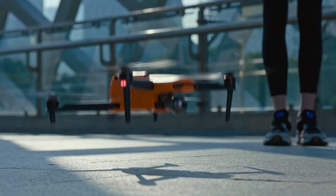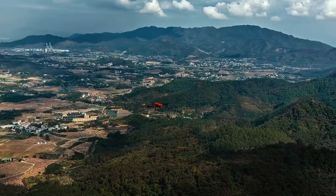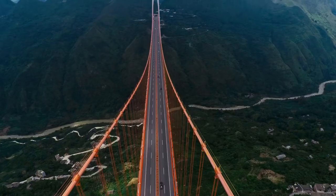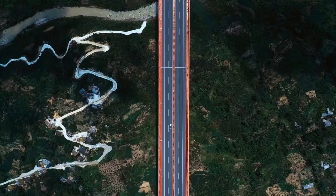Featuring Autel Robotics' latest flight control system, the Evo 2 series offers an unparalleled flight experience — so intuitive, every flight seems effortless.